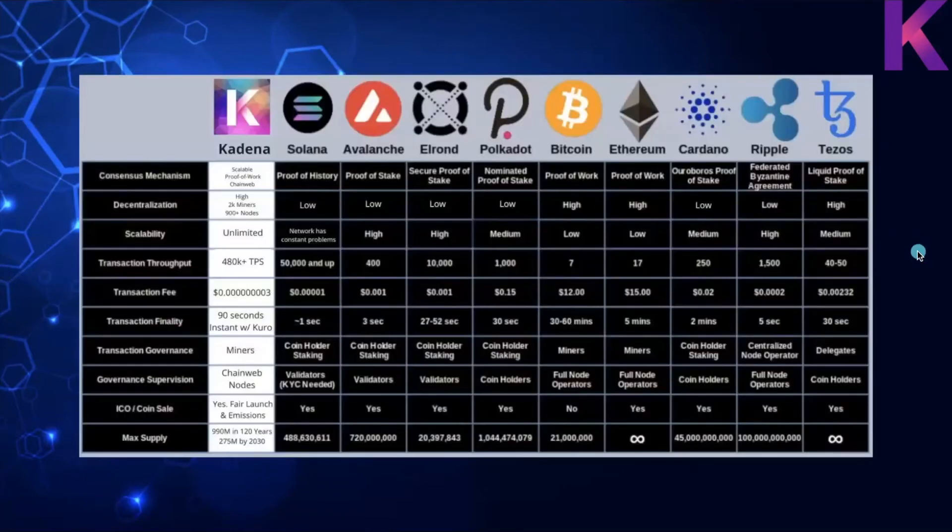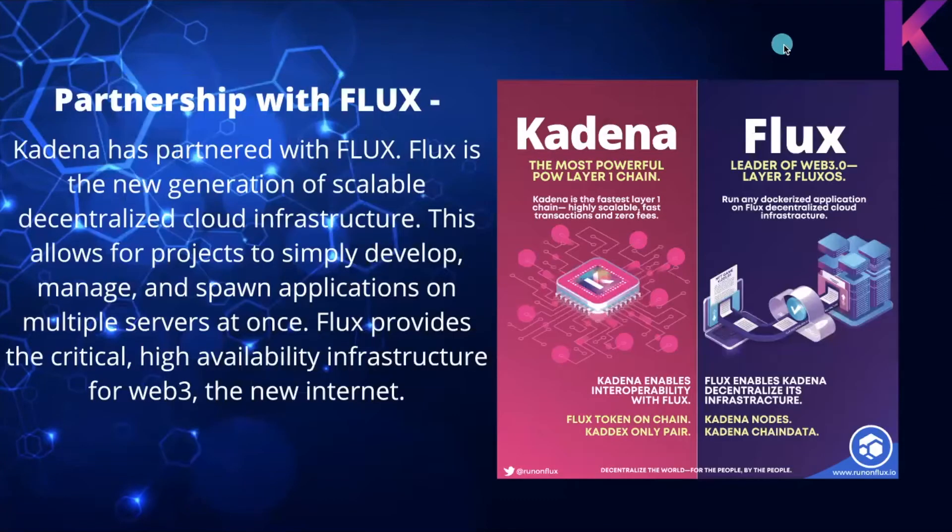Here's a chart of Kadena versus other blockchains showing consensus mechanism, decentralization level, scalability, transaction throughput, fees, finality, governance, ICO/coin sale, and max supply — feel free to pause and compare. Kadena has also partnered with Flux, the next generation of scalable decentralized cloud infrastructure, allowing projects to develop, manage, and deploy applications on multiple servers at once, providing critical high-availability infrastructure for Web3.